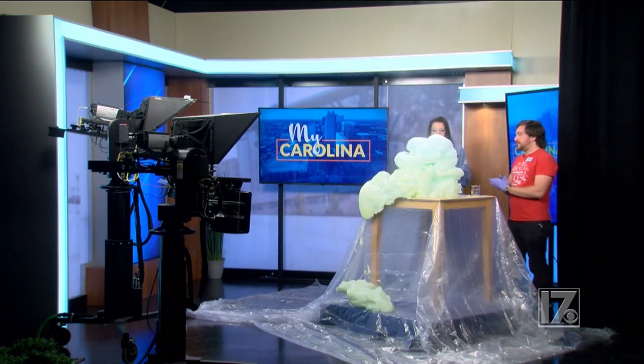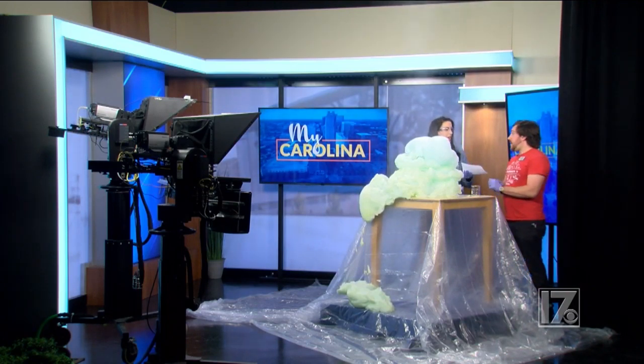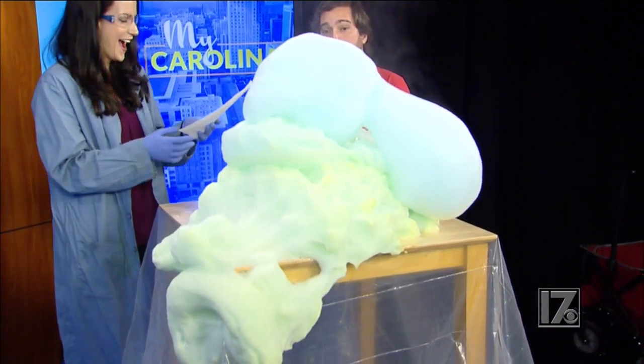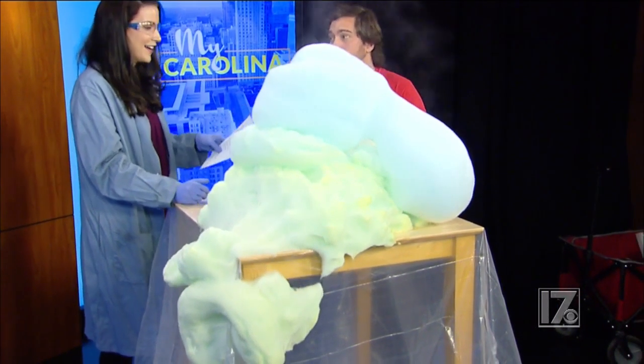Oh man, this is awesome. And I know the kids would love this at camp. Yeah, they love this activity. It's a great example of an exothermic reaction. You can see the heat coming off here right now.